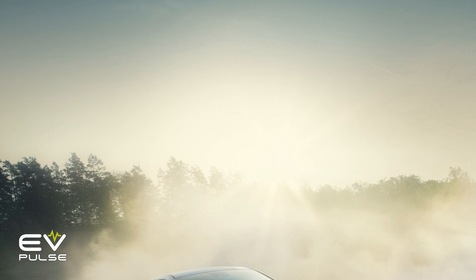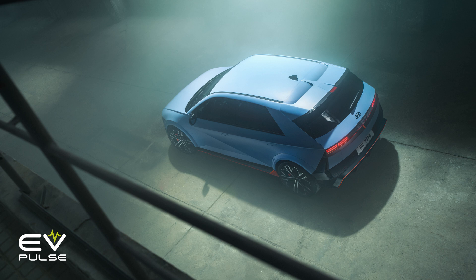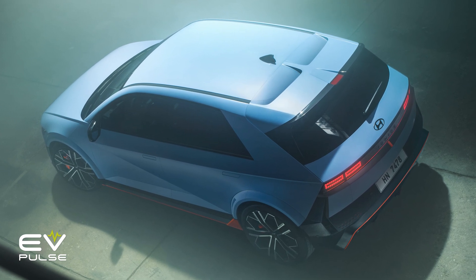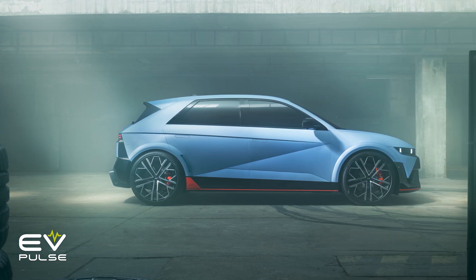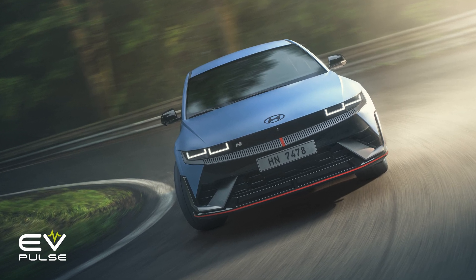As for top speed, this Hyundai finishes off at around 160 miles an hour. The IONIQ 5N also gets a larger battery than what comes in other eGMP-based vehicles — a pack that clocks in at 84 kilowatt hours, which is an increase of about 10. Thanks to an 800-volt electrical architecture, this battery should still be able to charge from 10% to 80% in a lickety-split 18 minutes. Unfortunately, no range estimates have been shared, but they probably won't be all that great — remember, this is a hardcore performance car, not some hyper-miling commuter vehicle.